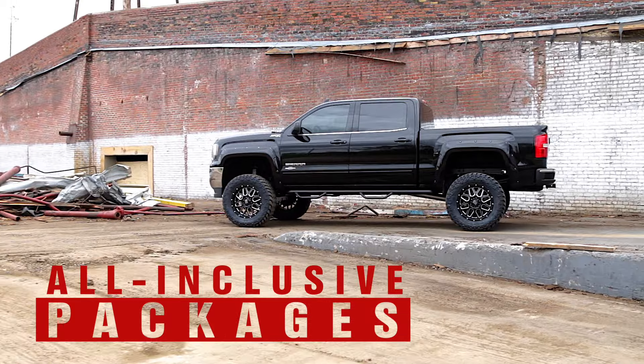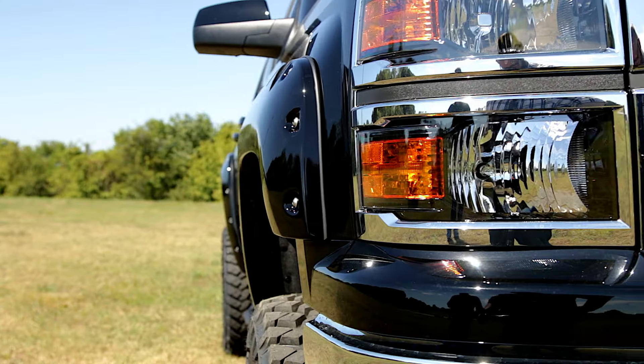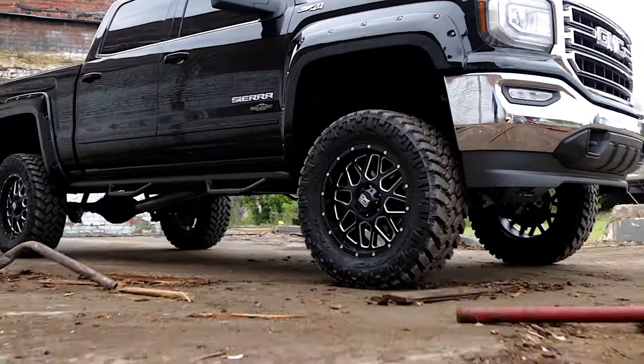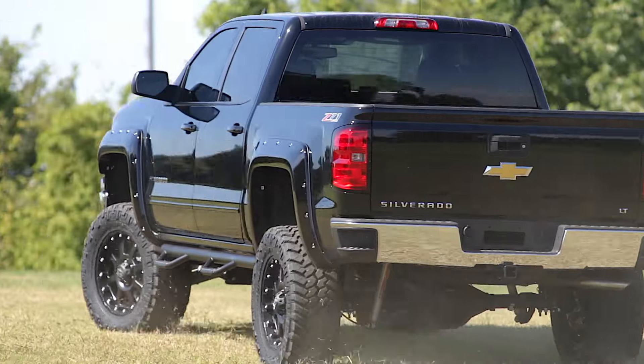We offer customizable, all-inclusive packages that include lift kits, tires, wheels, steps, fender flares, and more — for an undeniably awesome truck with a one-of-a-kind feel your customers will love.